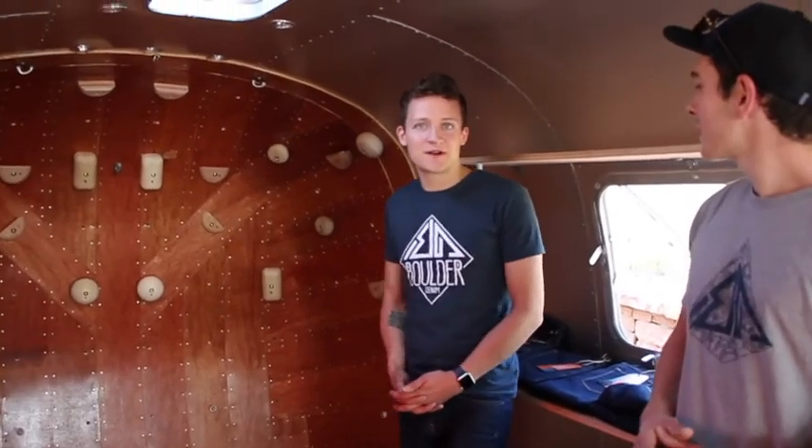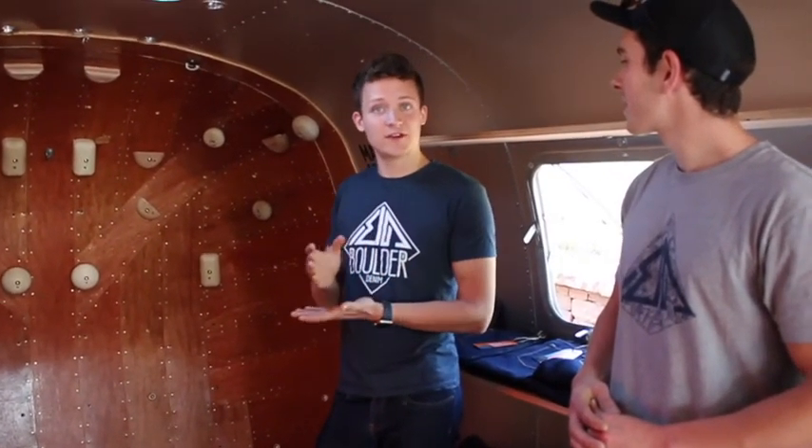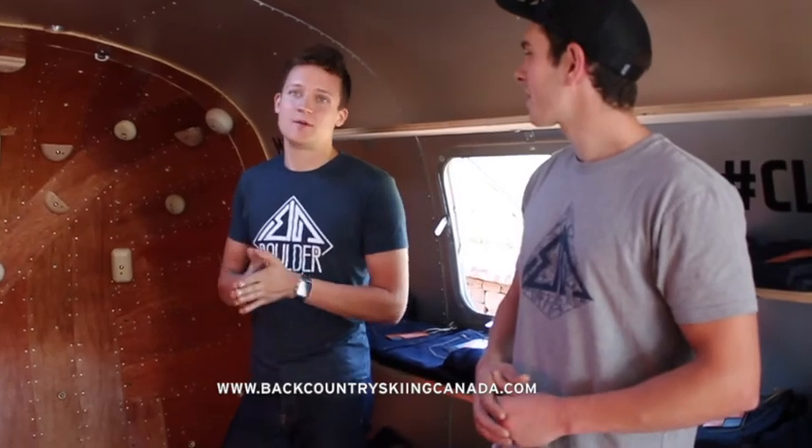We're going to be touring across North America — Canada and the U.S. — visiting outdoor retailers and other outdoor events. We're going to be doing jean demo days at your local climbing gyms. On top of that, we're meeting with retail buyers to get these in stores so you can go try them on at your local shops. Keep a lookout on our website for our schedule and you can come see us on the road.